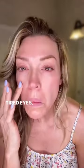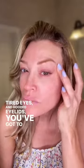If you're like me and you wake up with puffy under eye bags, tired eyes, and hooded eyelids, you've got to try my eye hack.